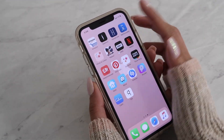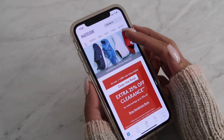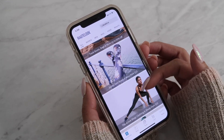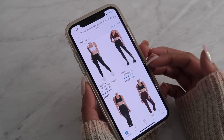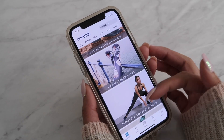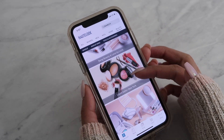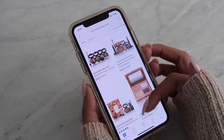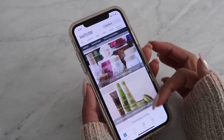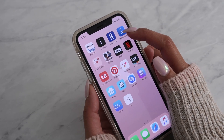Another app I like is HauteLook — I've been using it for almost 10 years. It's a Nordstrom company, and you can find really good deals. For example, pants that were $55 are now $25 on sale. They also have a beauty section with makeup like Laura Geller, skincare, and hair products — just everything. It's another app I really like.